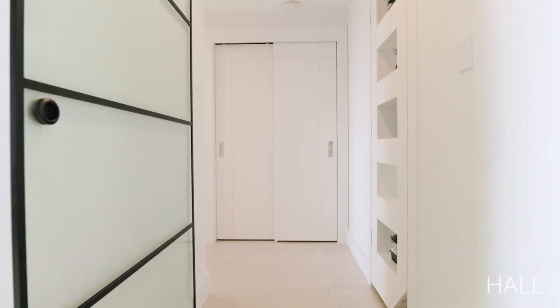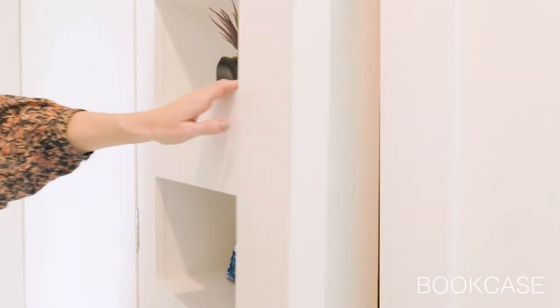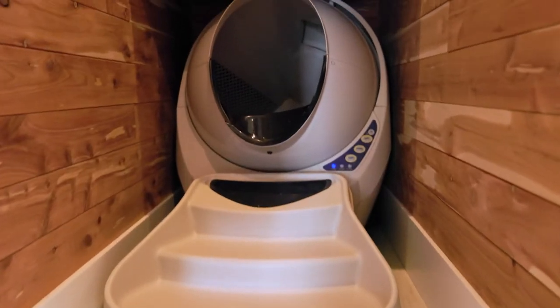The hall between the dining room and the office leads to the guest wing — a large bedroom and a nice bathroom. But before we get there, let's stop for a minute and check out the bookcase. It's not really a bookcase — it's a door, and at the bottom there's a little panel that flips up to give access for the cat to go in where the litter box is. Very clever.